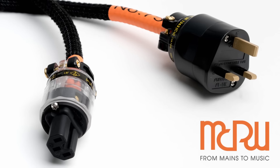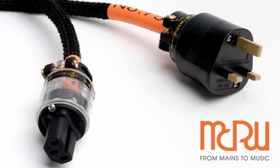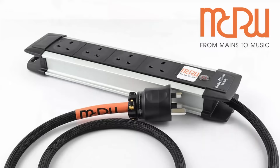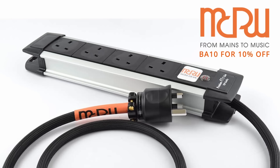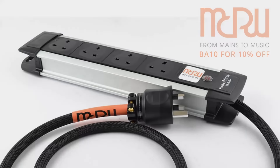This video is sponsored by MCRU, manufacturers of the mains distribution block and power cords used by a British audiophile. For more information click the link in the description and use discount code BA10 for 10% off your order.